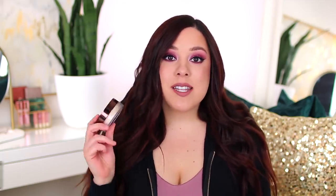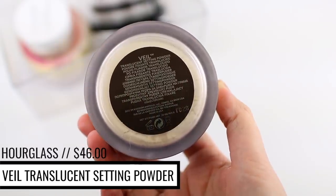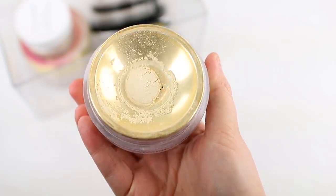The last loose setting powder I want to mention is the Hourglass Veil Translucent Setting Powder. This one retails for $46 and it is $4.38 per gram, putting it near the top of the list as one of the most expensive powders I'm sharing today. It comes in one shade, and they also offer a mini version, but that breaks down to $9.09 per gram, which is really expensive. It's very lightweight and natural, and I think it's a great finishing powder. Because I have oily skin, I don't usually prefer this as a setting powder since it's not super mattifying, but people with dry skin who prefer a lightweight powder that doesn't mattify all day will find this a great option.